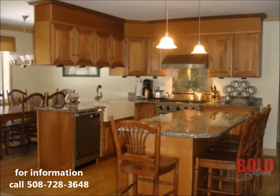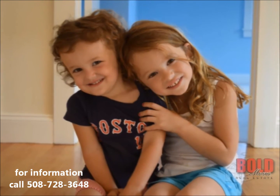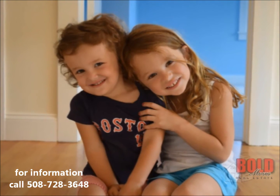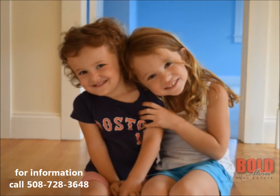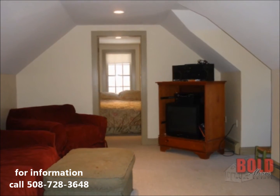Finishing above the garage became one of the best decisions we made, because what we didn't know was that our home would become the central point for many of the neighborhood kids. For a couple of summers our nanny's bedroom was that extra room above the garage, but we eventually made that room a home office.